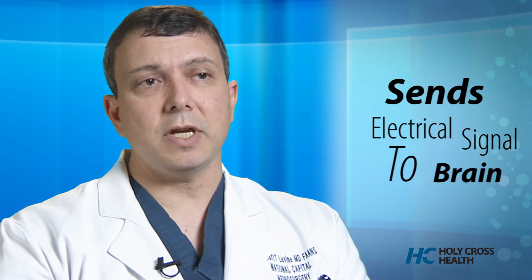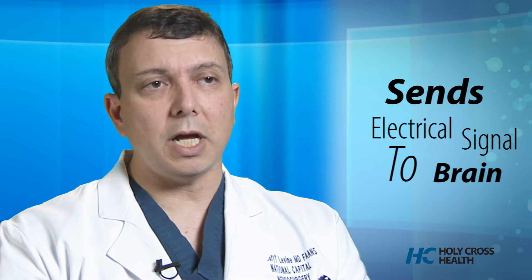What the stimulator does is it doesn't destroy tissue. It actually gives an electrical signal, which then reorganizes the disorganized firing and the symptoms then improve. In fact, it's quite instantaneous in Parkinson's disease — we can actually see the tremor go away right on the operating room table, because the patient is awake for the surgery.